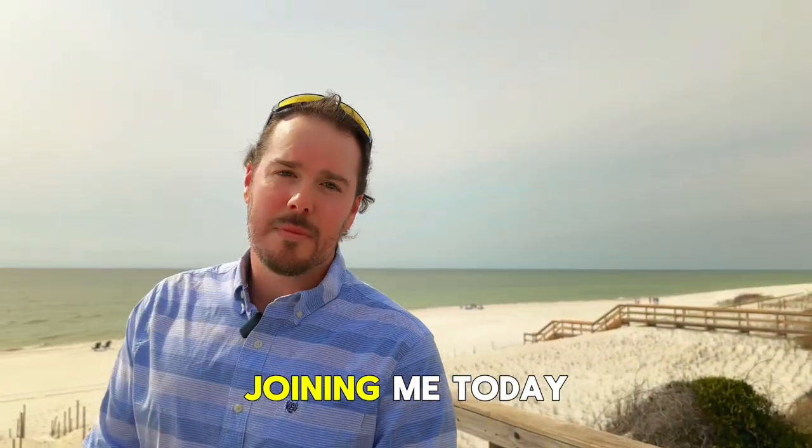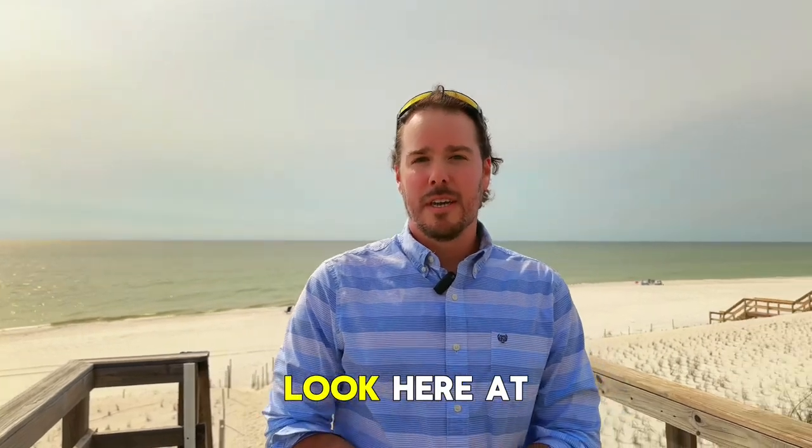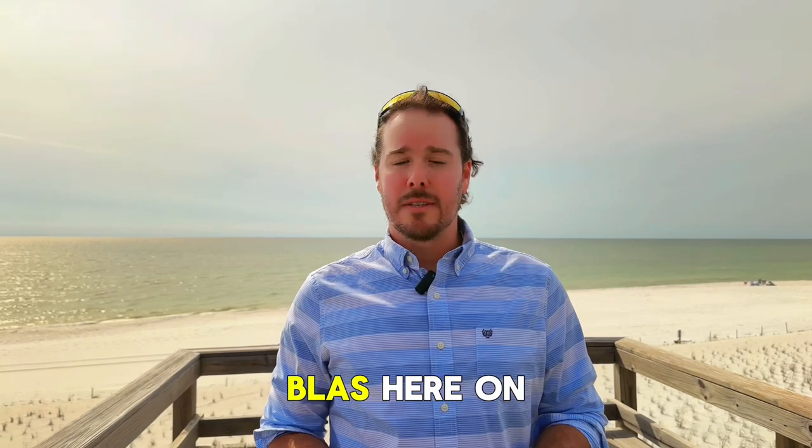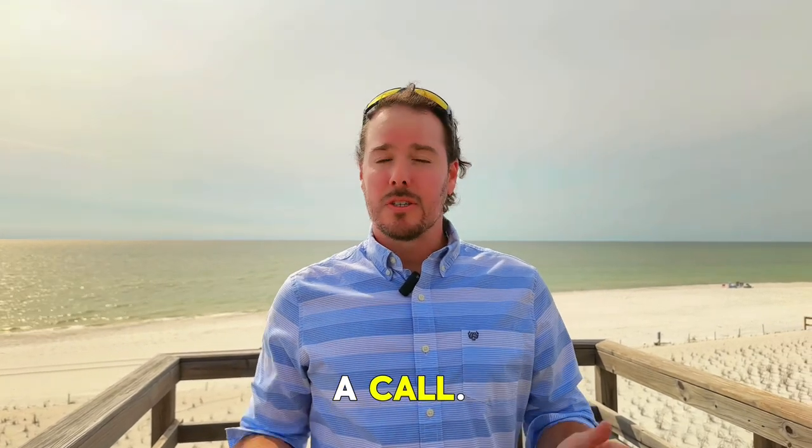I appreciate everyone joining me today for this exclusive look here at 179 Spoonville Drive. If you have any questions about this property or Cape Sandblast here on the Forgotten Coast, just give us a call. Check the video description below. See you next time.